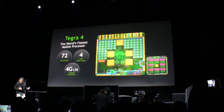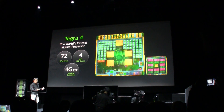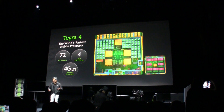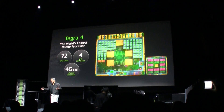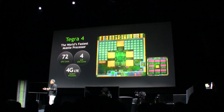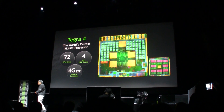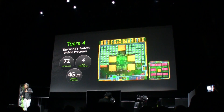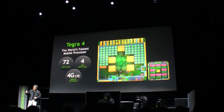How much performance does anybody need in these mobile devices? Well, if you ask us, we need a lot more performance. We need a lot more performance, and here today I'm here to prove it to you — to prove that we need a lot more performance.